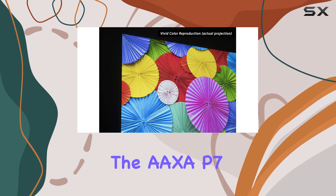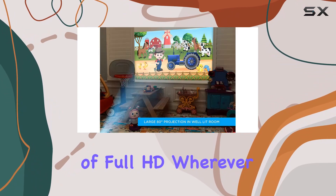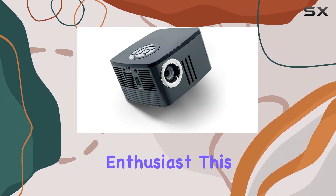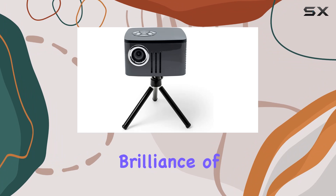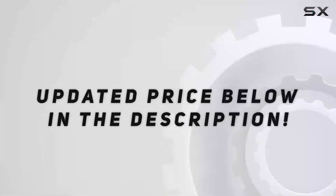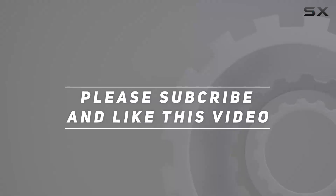Overall, the AXA P7 mini projector is a versatile powerhouse that brings the magic of full HD wherever you go. Whether you're a business professional on the move or a home entertainment enthusiast, this compact yet mighty projector is sure to impress. So why wait? Experience the brilliance of full HD with the AXA P7 today. Check out the video description for an updated price, and thank you for watching.